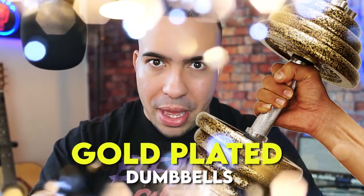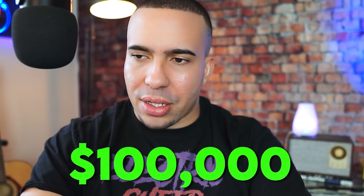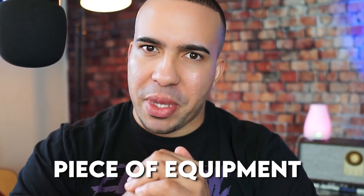Today we're going to be covering gold-plated dumbbells that are over $100,000. Make sure you guys stick around to see the number one most expensive piece of equipment.